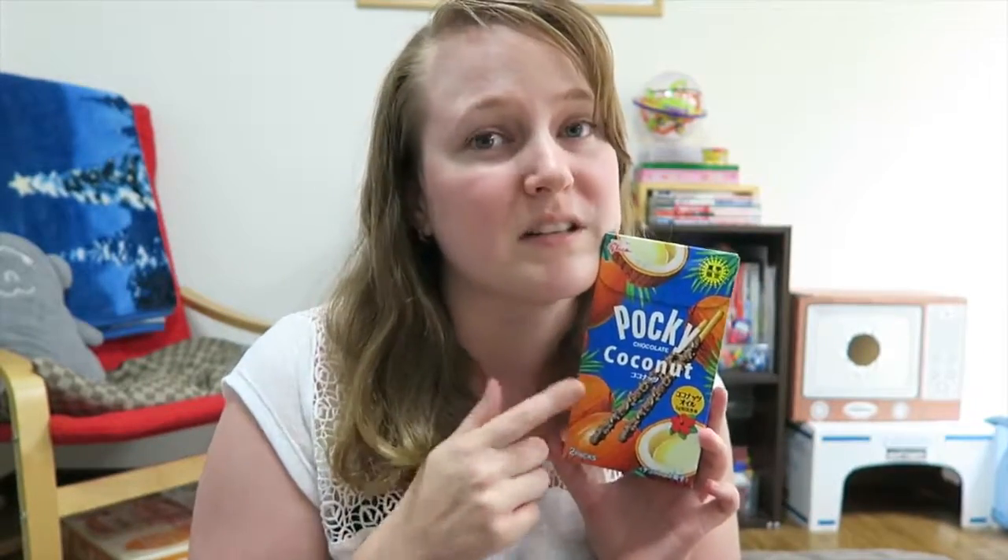I did this, I think, in the very first Pocky Let's Try that I did. There was definitely a thumbnail somewhere with a coconut box. It's a different picture, but it's coconut.